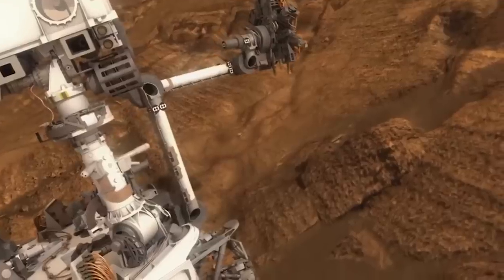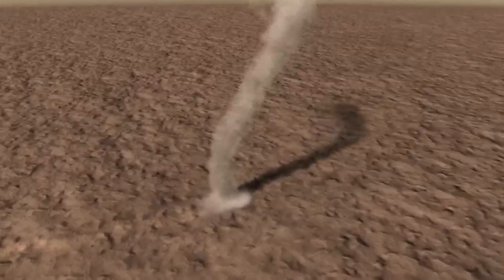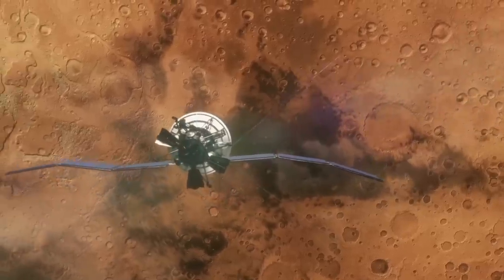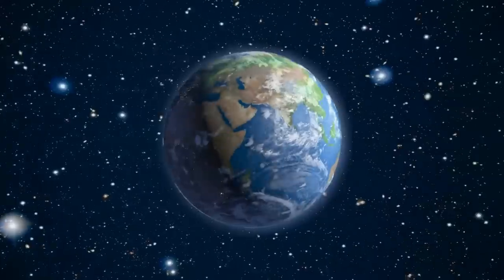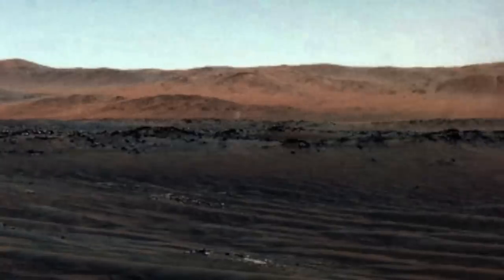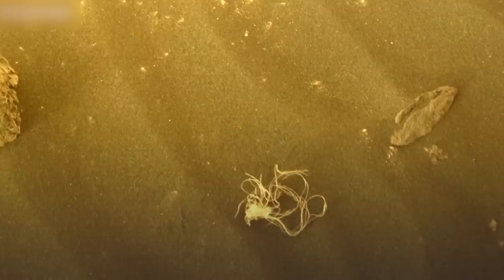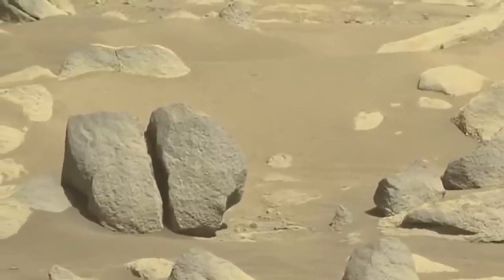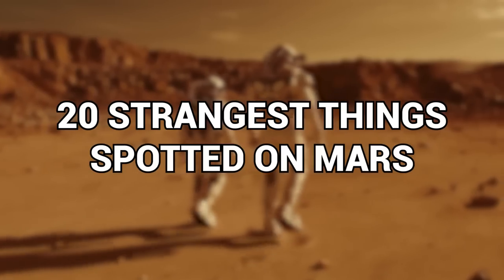Pretty much everything we ever see of Mars is rocks and dust and more rocks and more dust. But there is the occasional crater slung in for good measure. But that's about the extent of the stuff to see on the old red planet. Occasionally, though, there's a little glimmer of something less rock-like. So we've gathered together some of the more weird stuff for you here. From a bit of old spaghetti to a place with the giggle-worthy name of Buttcrack Rock, here are the 20 Strangest Things Spotted on Mars.